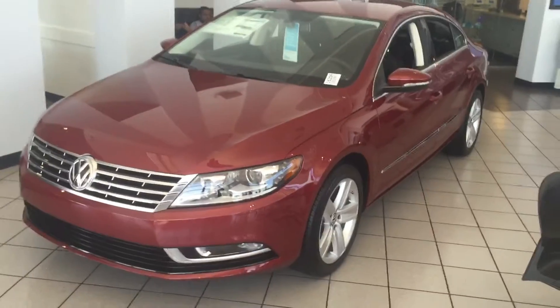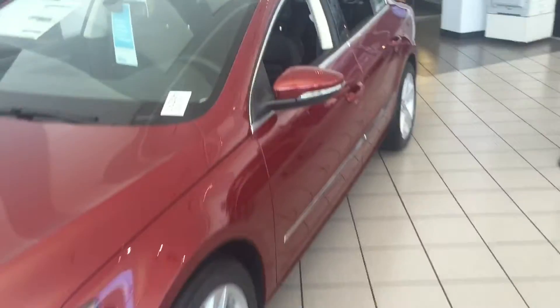Good morning Janice, this is Kyle from David Moss Volkswagen South. I just want to thank you again for submitting interest on our site. I just want to make a quick video — this is our 2016 Volkswagen CC.